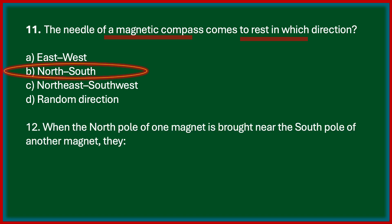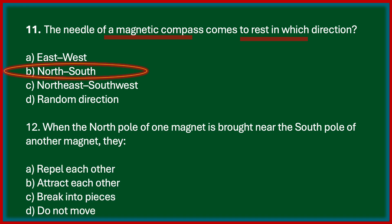Next one: when the north pole of one magnet is brought near the south pole of another magnet, they attract each other. The correct answer is attract each other. The unlike poles — that is, the north pole of one magnet and the south pole of another — attract each other. Like poles, either both north or both south poles, repel each other. Unlike poles attract, like poles repel.